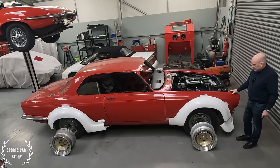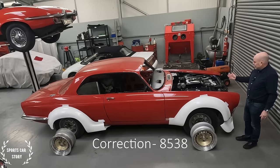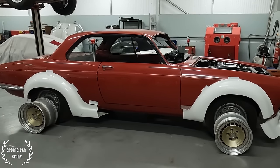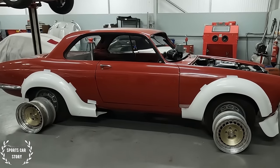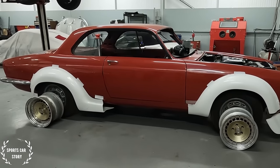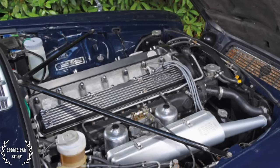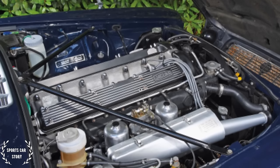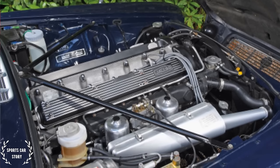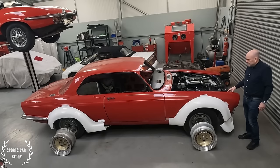Then I was trying to decide what to do with it. There are about 7,500 XJCs in the world — that's the total production — so it's a rare car as just a standard XJC. This was a 4.2 straight six, which I'm not that keen on outside of an E-type. I don't think it's brilliant in an XJ.